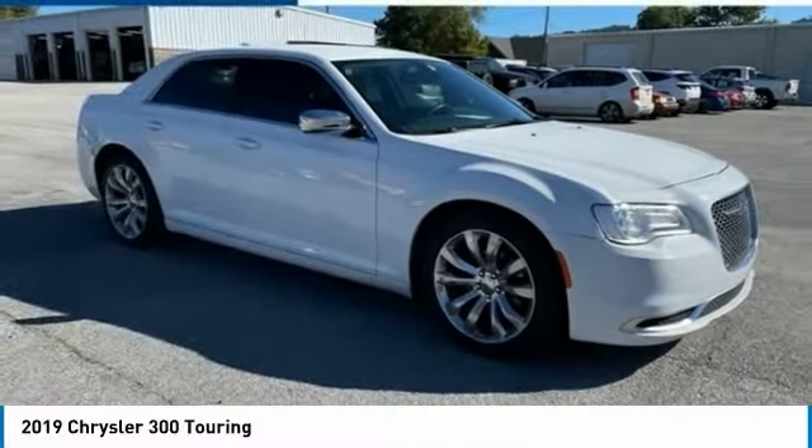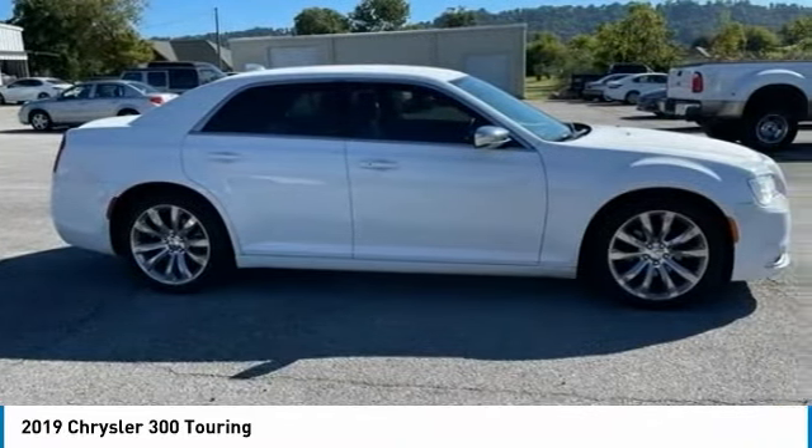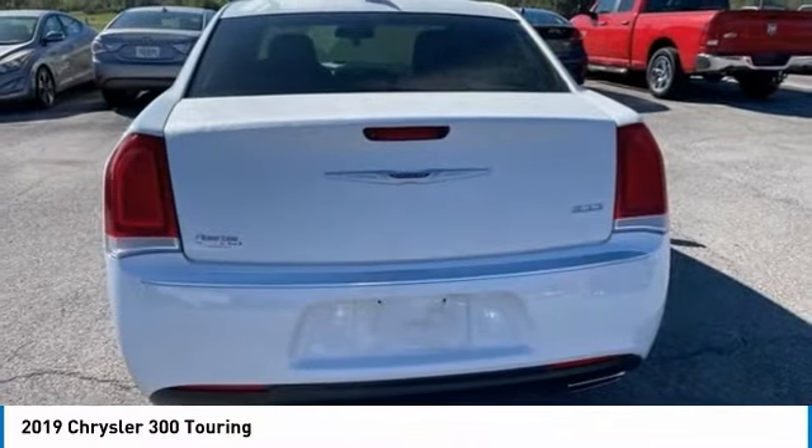Check out the 2019 Chrysler 300. The Chrysler 300 combines sport and luxury in one unique and powerful package. If you're looking for elegance and performance, the 300 delivers.